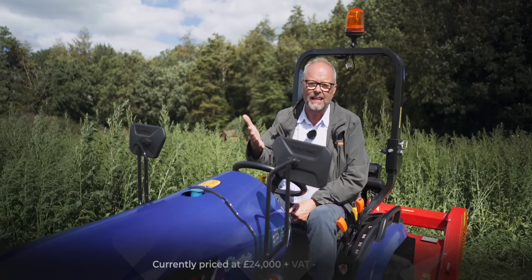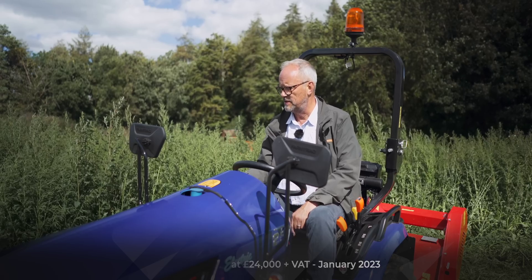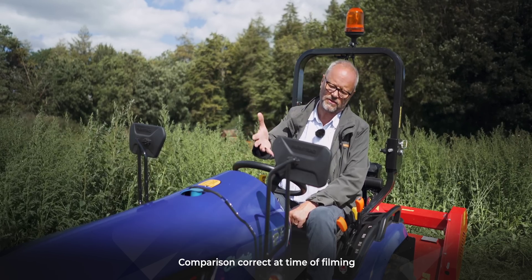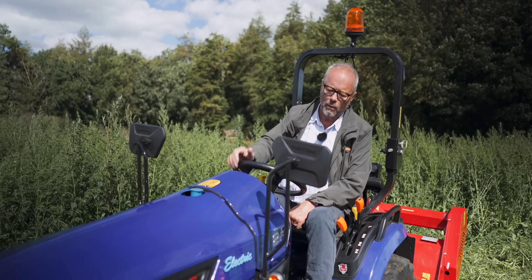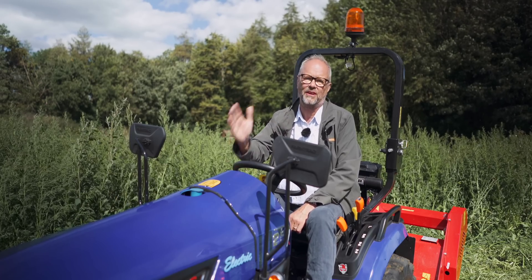As always, sadly and annoyingly, it costs a lot more than the diesel equivalent. A diesel tractor of roughly the same size is probably 8,000 pounds cheaper than this one, which is still frustrating. So this is their first iteration of this tractor. But what it's proven today, beyond all shadow of a doubt — and it's not just me saying this — Adam, a proper farmer who drives tractors all the time, absolutely loves this thing.